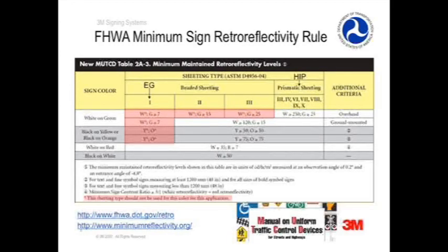For black on white signs, the retroreflectivity requirement is 50 candela per lux per meter square. You may have many questions about this rule and this particular table. For more information, please visit the Federal Highway website at www.fhwa.dot.gov/retro, or you can visit www.minimumreflectivity.org.